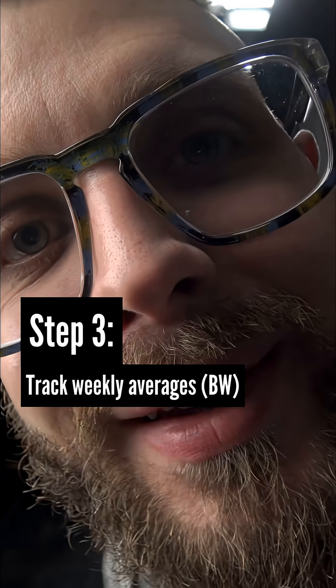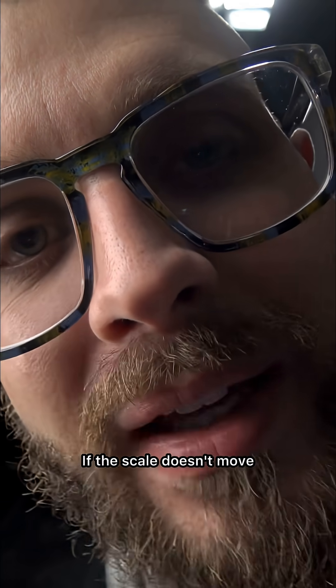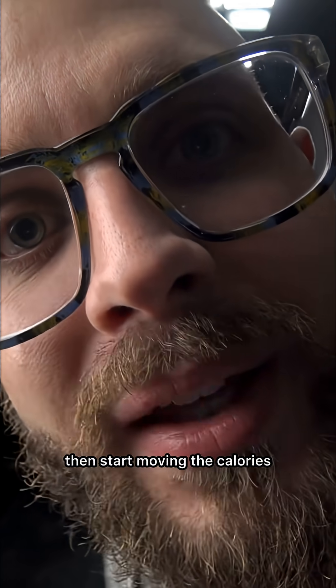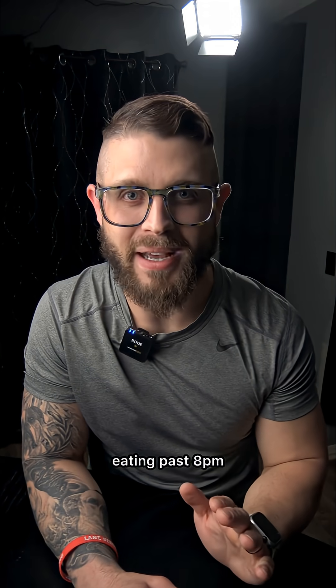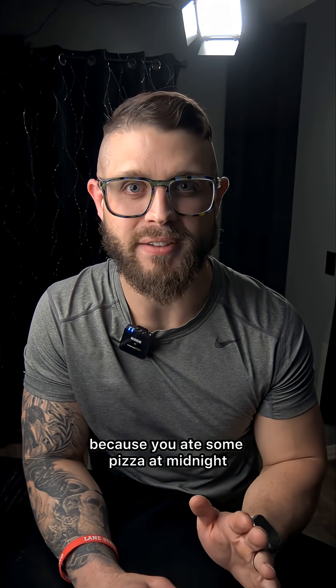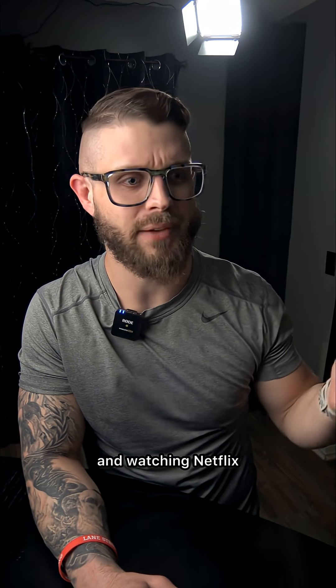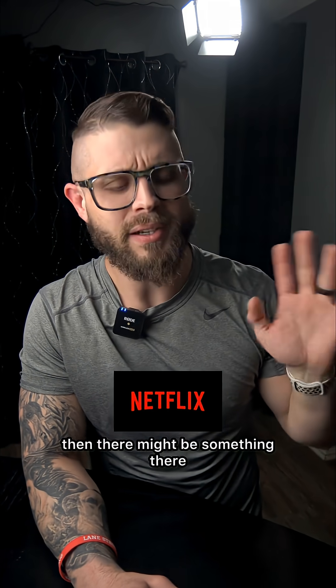Step 3: track weekly averages. Listen, you didn't get fat overnight, okay? You're not going to get shredded by next Tuesday. Have some patience. Weigh yourself and do this for two weeks. If the scale doesn't move, then start moving the calories. And for the record, eating past 8 p.m. doesn't mean crap. You're not going to gain weight just because you ate some pizza at midnight — unless you're constantly inhaling pizza, watching Netflix, and not moving your body.